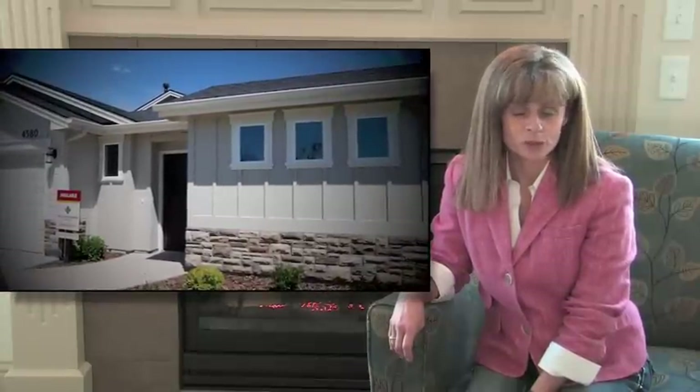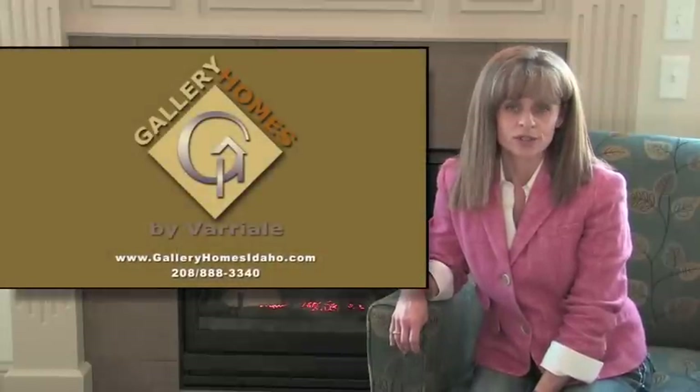Thank you for coming on tour with me today of our Terrazza. We would like to invite you to come and tour it personally. We would also love to sit and talk with you about building a home that would fit your lifestyle and your needs. If you would like to learn more about us, you can contact us through our website at galleryhomesidaho.com or by phone at 888-3340. My name is Shannon Bazzini and I hope that I get to talk to you.